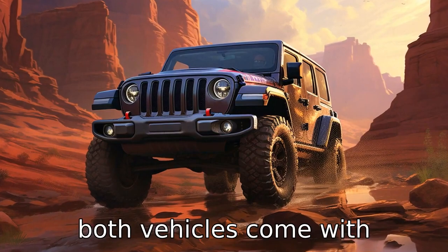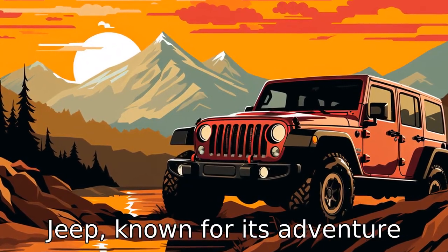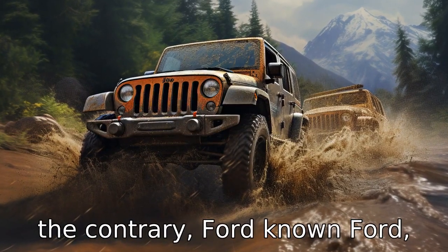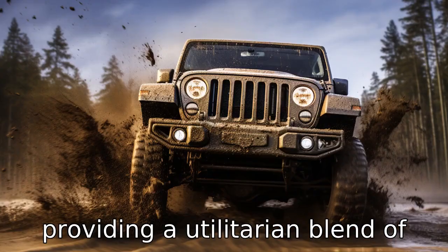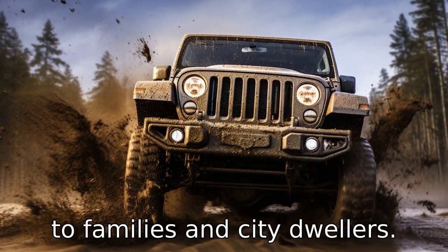Difference 3. Both vehicles come with associated brand prestige. Jeep, known for its adventure-bound abilities, is popular among off-road enthusiasts. On the contrary, Ford, known for providing a utilitarian blend of style and comfort, has an appeal to families and city dwellers.